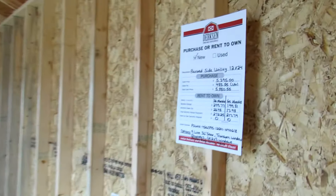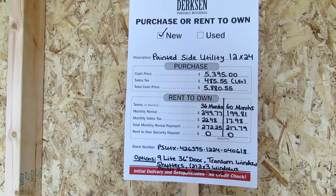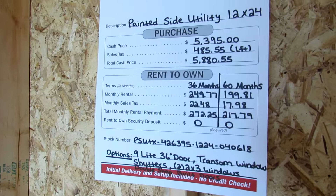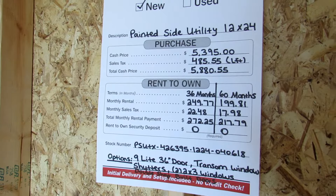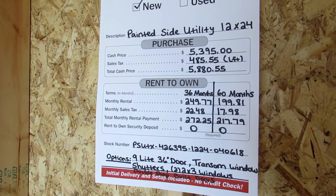Going over to the price sheet: we do have a cash option but we can also do rent-to-own. It's fairly simple — you can do a 36 or 60-month term, no credit checks. You just need some sort of picture ID, two personal references, and of course the first monthly payment. Very simple.